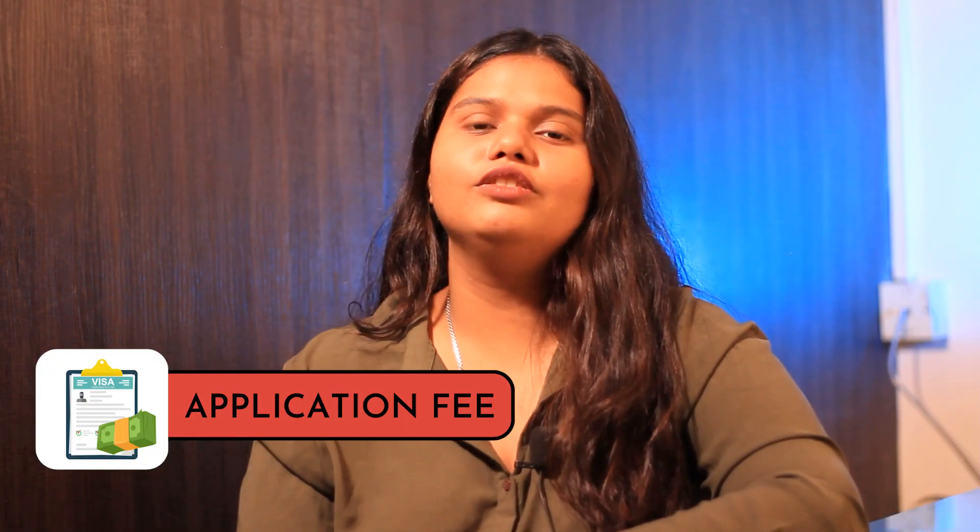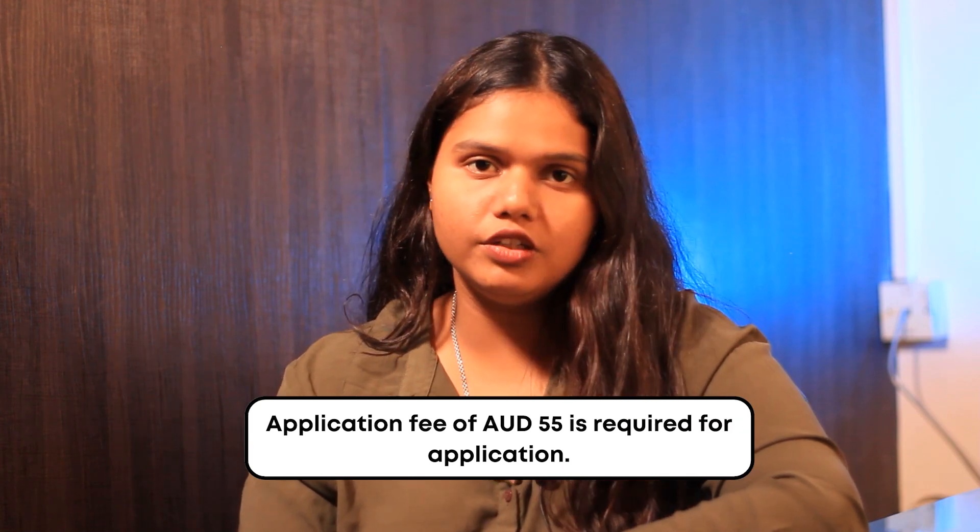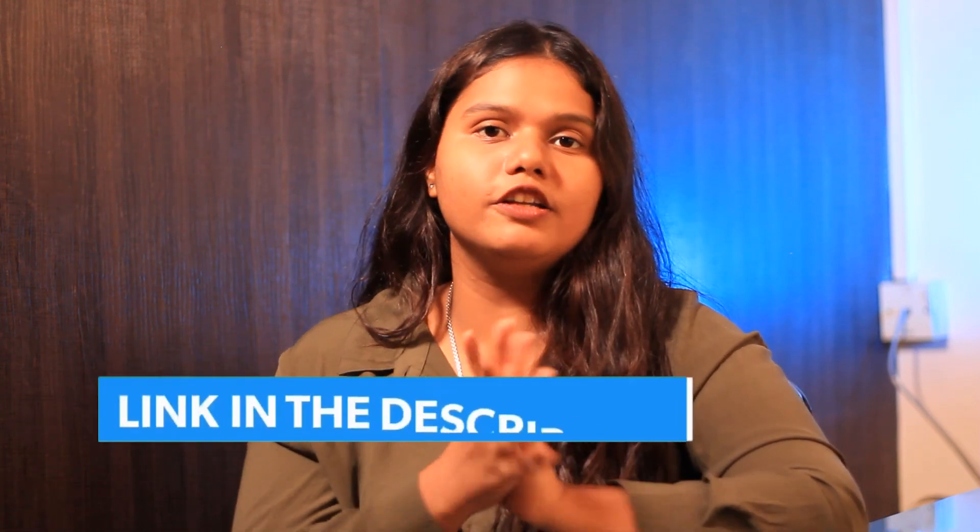Regarding application and tuition fees, the student needs to pay an application fee of around 55 AUD during the application. The tuition fee can be calculated on a yearly basis and can be checked out in the link mentioned below as per your programme of interest.